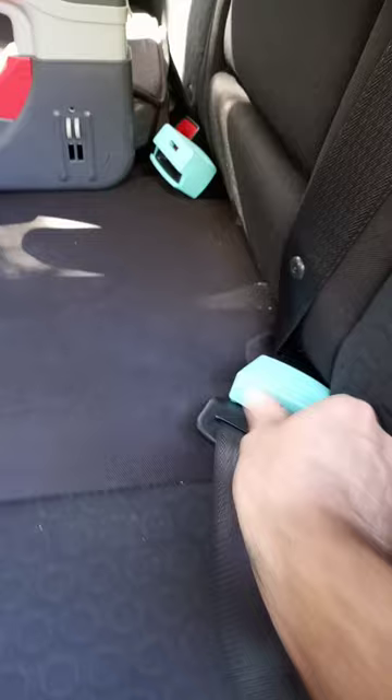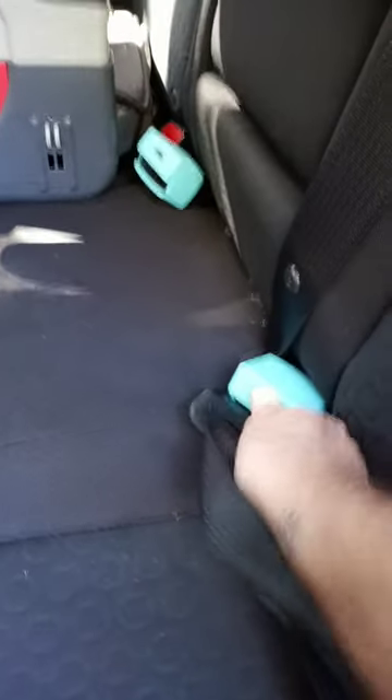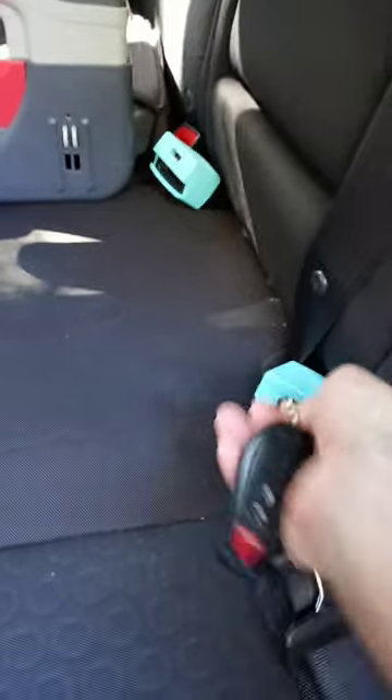This thing prevents you from pushing the button to unlock it, but you can use just a simple key. A simple key will push it in there and unlocks them.